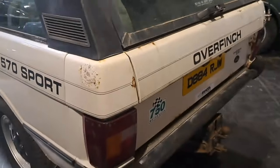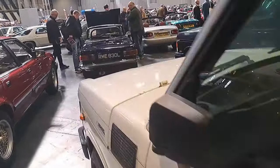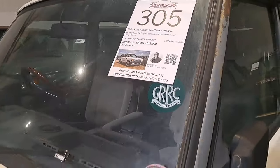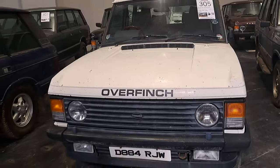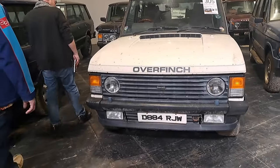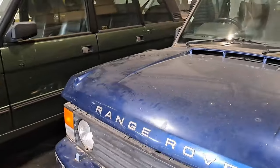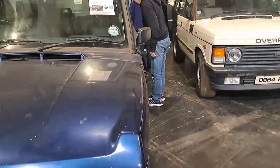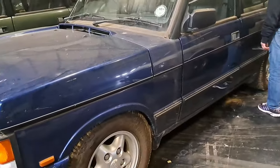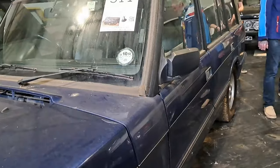And then we've got an Overfinch - I'd forgotten that Overfinch actually started modifying classic Range Rovers. We always associate them with much later ones, but here we are, here's an Overfinch. £8,000 to £12,000. The bodywork is tidying up, really. That's an 86 - the very first of the prototypes - Birmingham plate JW. Oh, an LSE Brooklands - a very, very late classic Range Rover. Coventry plate. The air suspension seems to be a bit poorly. Sort of like a prototype for the P38s, these were. Soft dash.